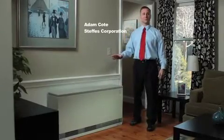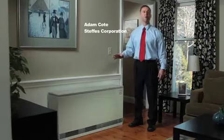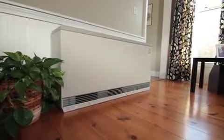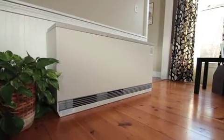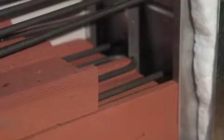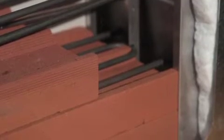ETS, or Electric Thermal Storage Units, provide efficient, worry-free heat for your home or small business. Manufactured in the USA by the Steffes Corporation and installed by Dead River Company, the ETS unit is filled with high-density ceramic bricks and electric coils.